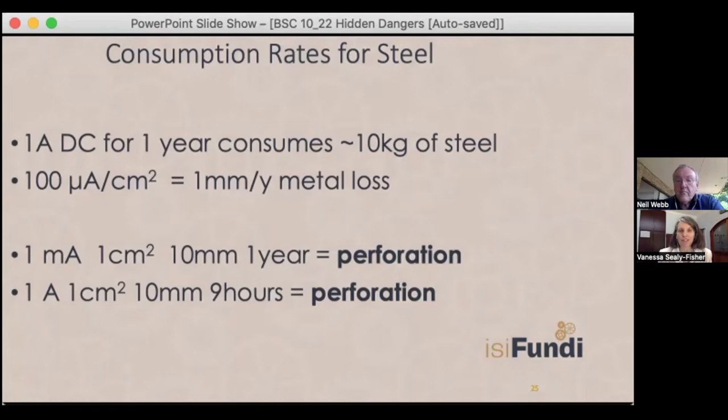Putting numbers to it and shrinking it down to the size of a thumbnail makes you take a closer look at what currents are flowing where and why. Literally a hidden danger - but now that we know about it, it's been brought into the light so we can keep an eye open for it.